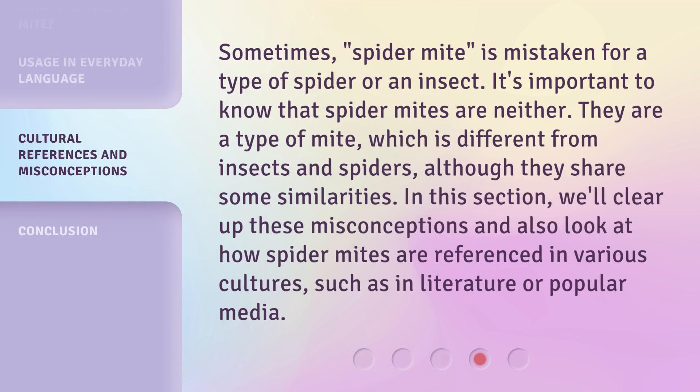Sometimes 'Spider-Mite' is mistaken for a type of spider or an insect. It's important to know that Spider-Mites are neither. They are a type of mite, which is different from insects and spiders, although they share some similarities.